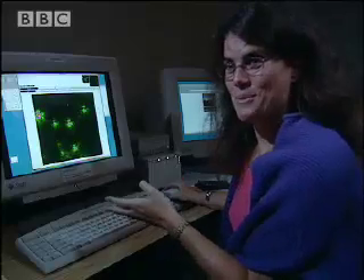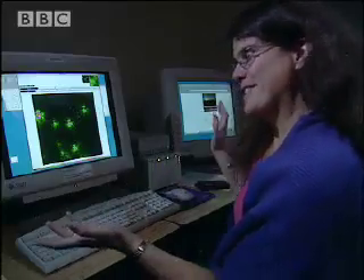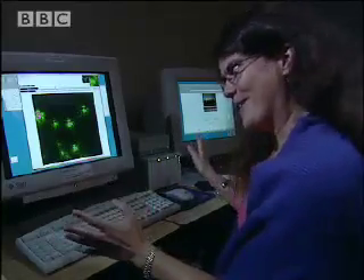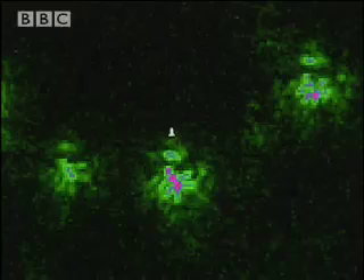Here's an example of one of the images we got just last night. This is kind of a typical night — not the best night, not the worst night. Each one of these blobs here is a star, and what you see is each star is distorted. That's what the atmosphere does.